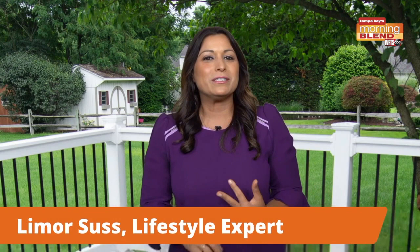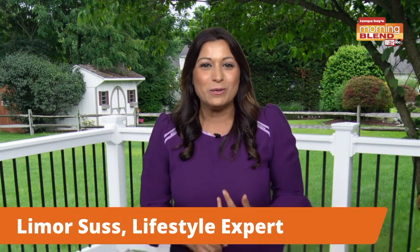Welcome back to the show. Summer is in full swing, and joining us today with some of her favorite summertime essentials is Lee Morses. Today we're talking all about summer essentials, from an outdoor projector to a summer snack and a way to get rid of those bug bites.